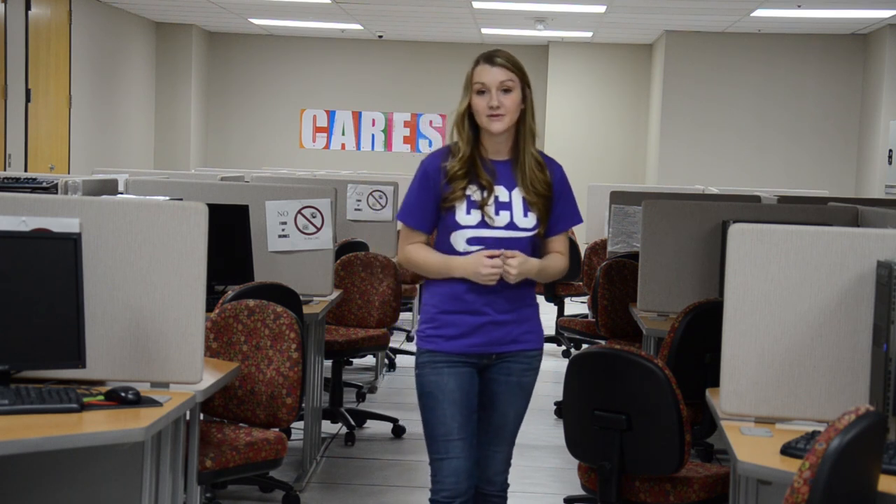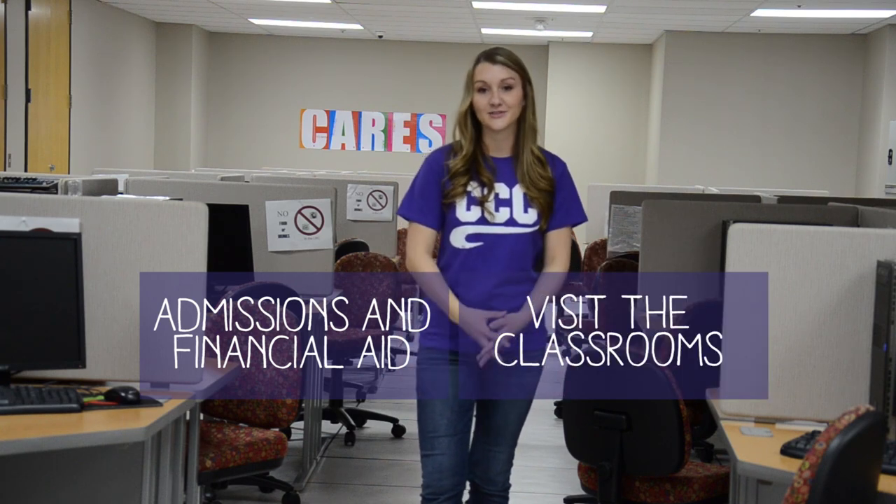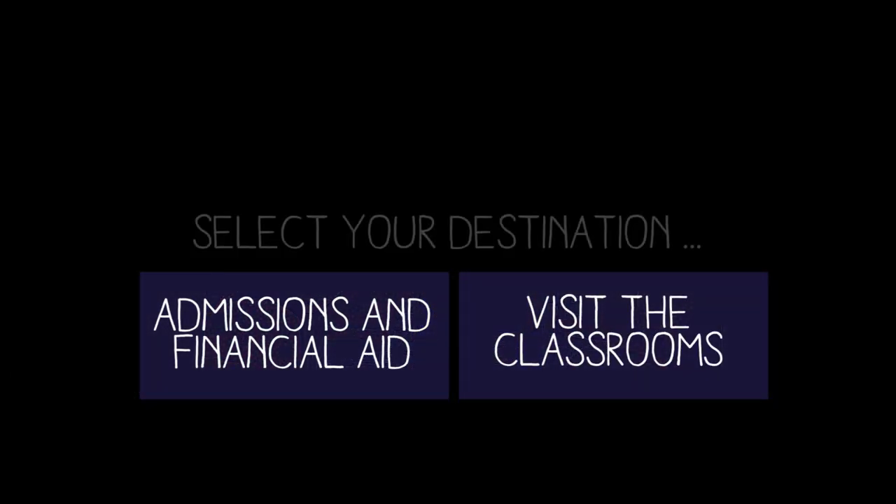This concludes our tour of the first floor, so it's back up to you. Go ahead and grab your mouse and you tell me where you want to go. Should we go up and talk to Admissions and Financial Aid? Or go on up to the third floor and check out the classrooms. We'll be right back to you guys.